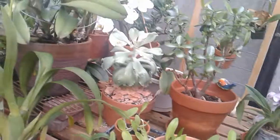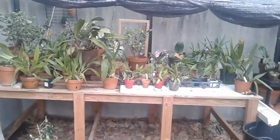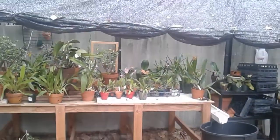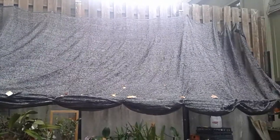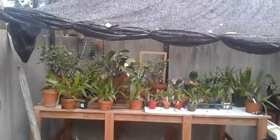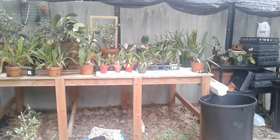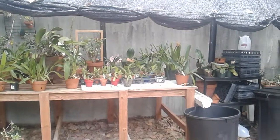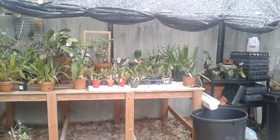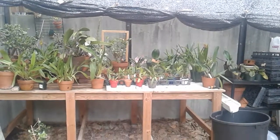Step back so you can see how this is set up, so we can see the whole setup. The netting — that's because they like very bright shade. They don't like a lot of sunlight. They tend to grow either in trees or under trees, so they get a lot of dappled light, but it needs to be pretty bright.